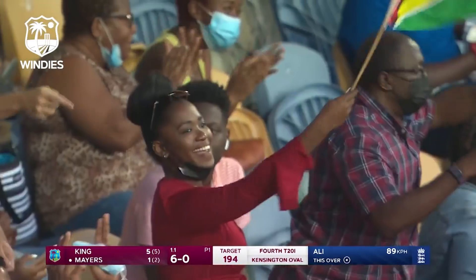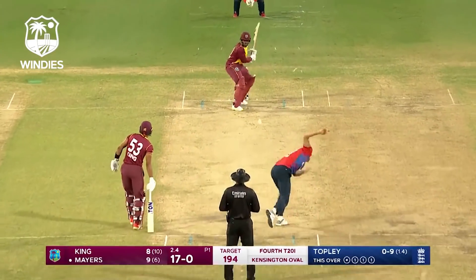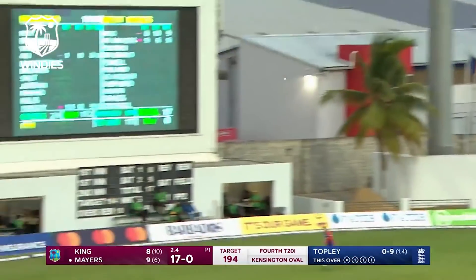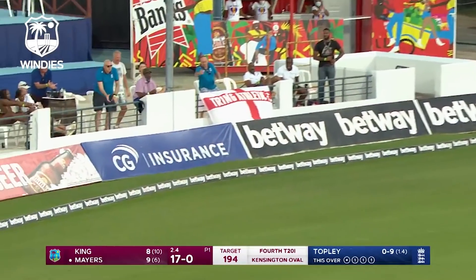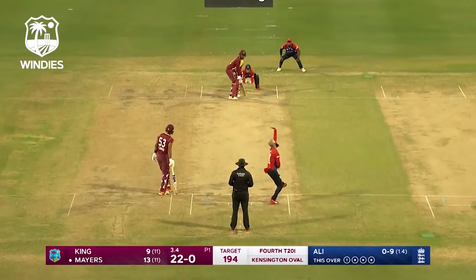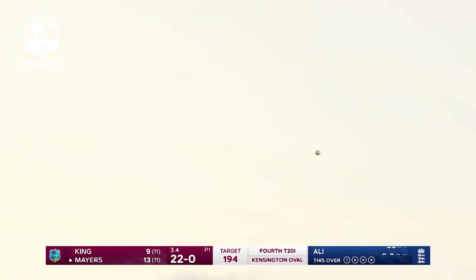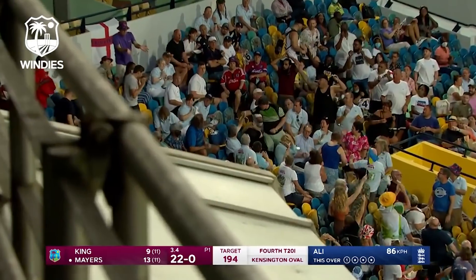The West Indies are going to chase this down — there'll need to be a few more of those. Oh, crunched away! It's a really good shot from Myers. Down the ground and oh, that's gone — beautifully struck by Myers.